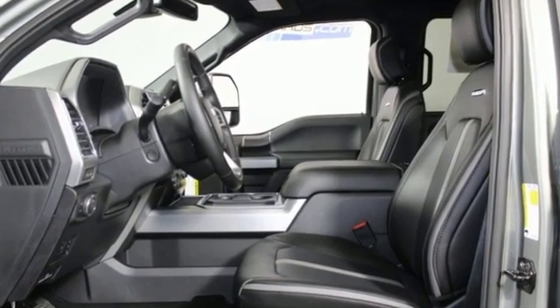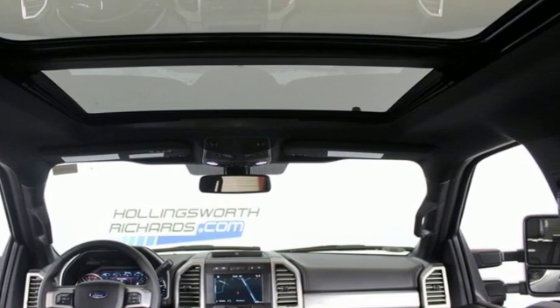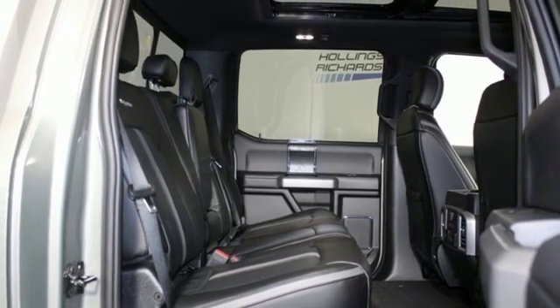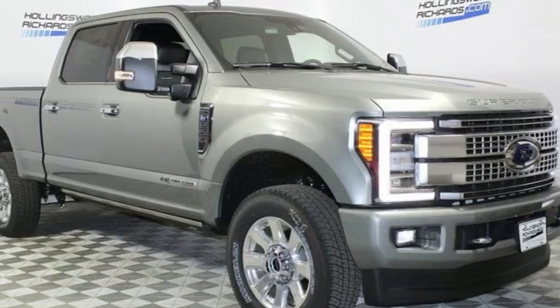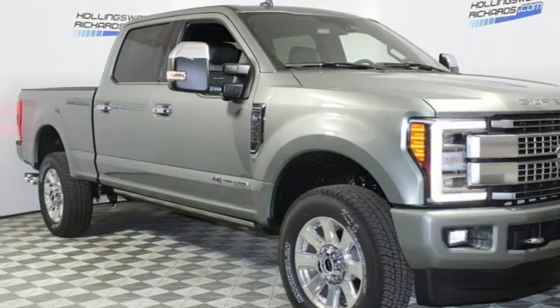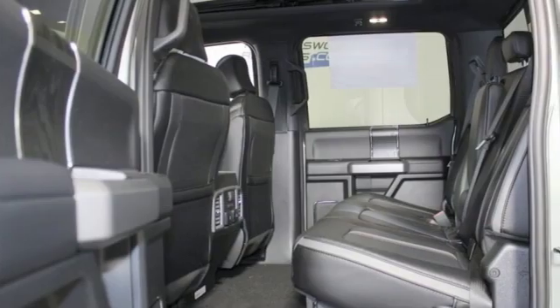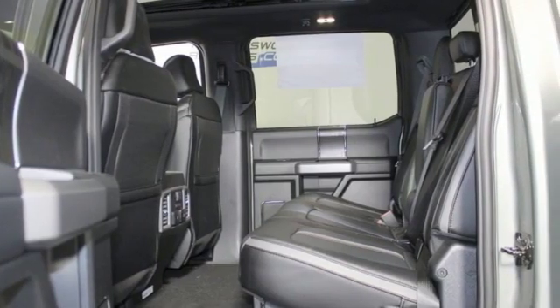It comes nicely equipped with features you'll love: automatic transmission, electronic shift on the fly, driver selectable mode, aluminum wheels, external memory control, power heated mirrors, dual zone climate control, trailer hitch receiver, firm suspension, rear parking sensors, and a turbo V8 engine.